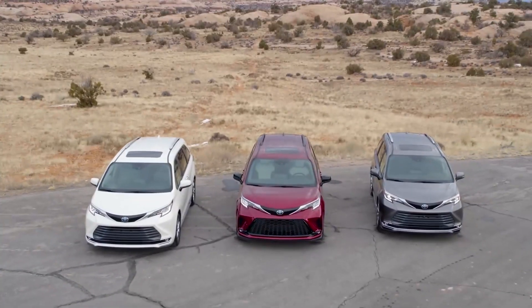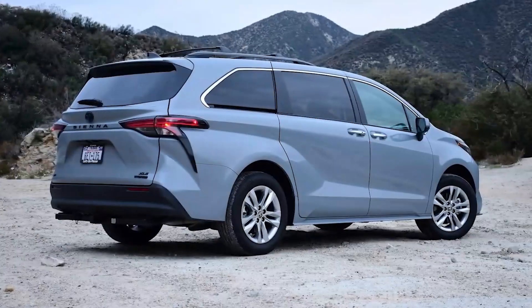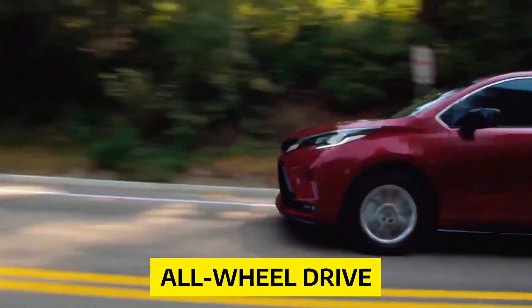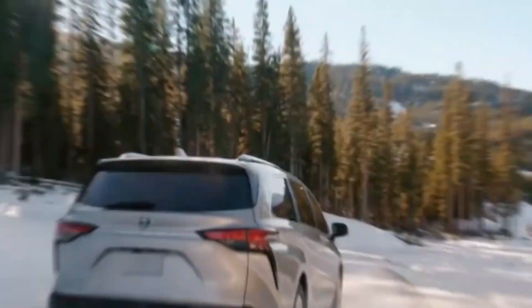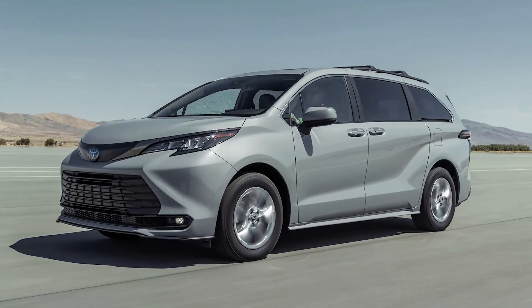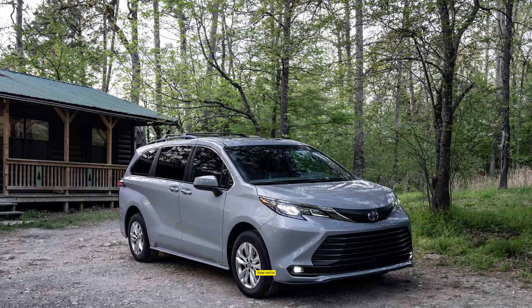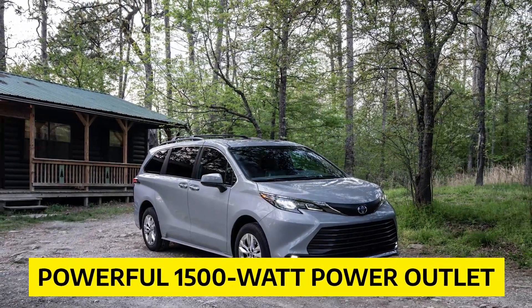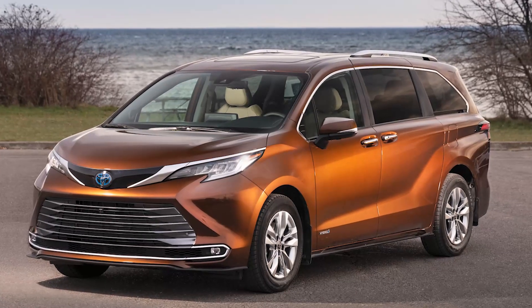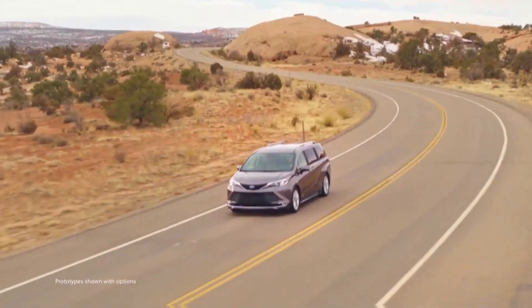Toyota has upped the ante with the 2022 Sienna by introducing the all-new Woodland Edition, complete with a range of exciting features. This model comes equipped with all-wheel drive for better traction on rough terrain and a 0.6-inch lift kit for extra ground clearance. The Woodland Edition also boasts adventure-friendly accessories including a roof rack, tow hitch, and a powerful 1500-watt power outlet.